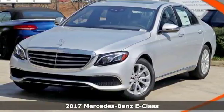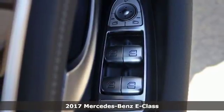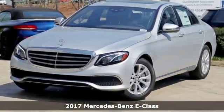Here's a 2017 Mercedes-Benz E-Class. Like a string of dominoes, efficiency tips into confidence and leads to comfort behind the wheel of this E-Class.